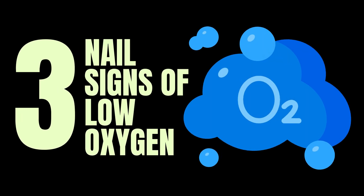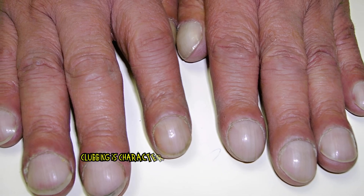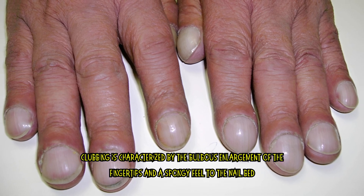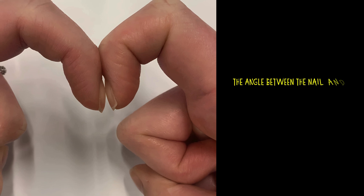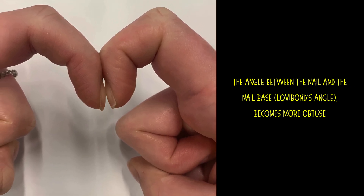3 Nail Signs of Low Oxygen in the Body. 1. Clubbing. Clubbing is characterized by the bulbous enlargement of the fingertips and a spongy feel to the nail bed. The angle between the nail and the nail base, also known as the Lovabon's angle, becomes more obtuse.